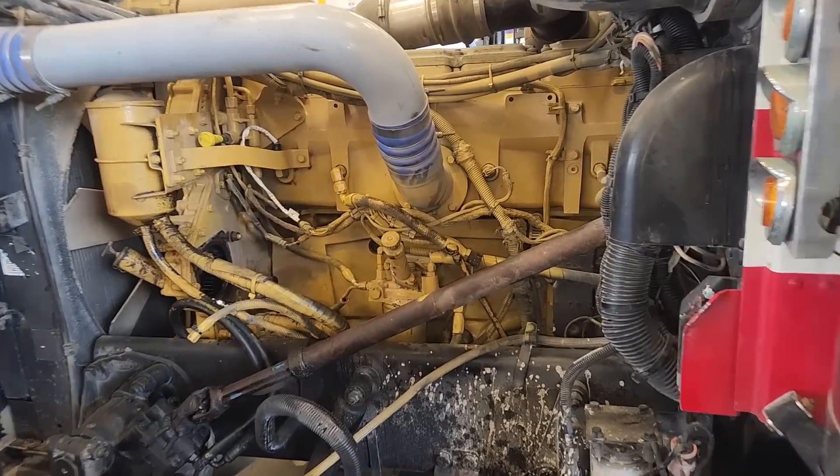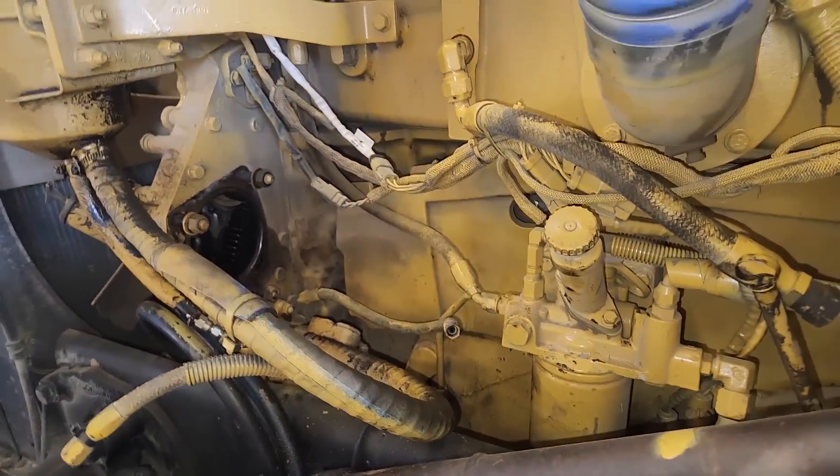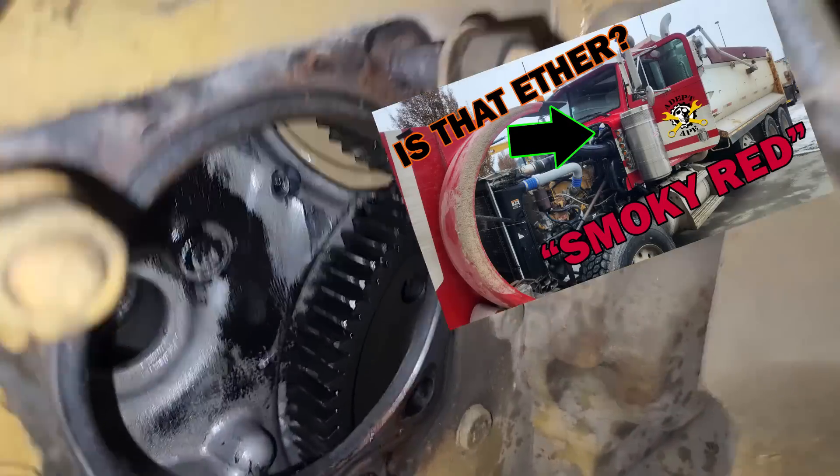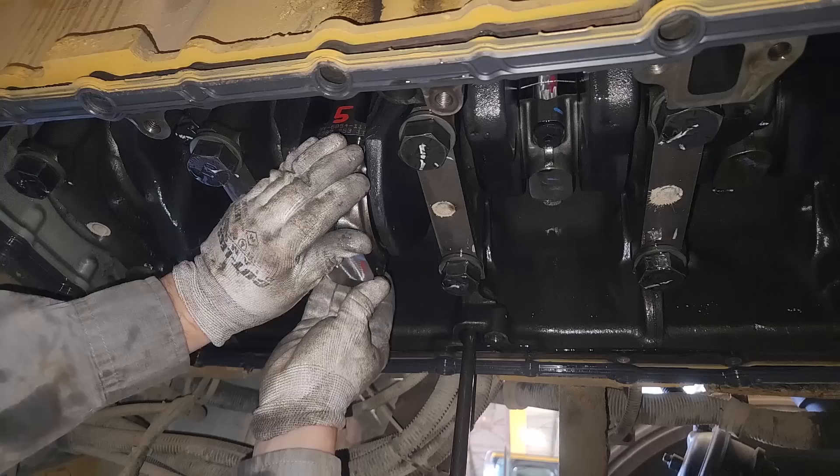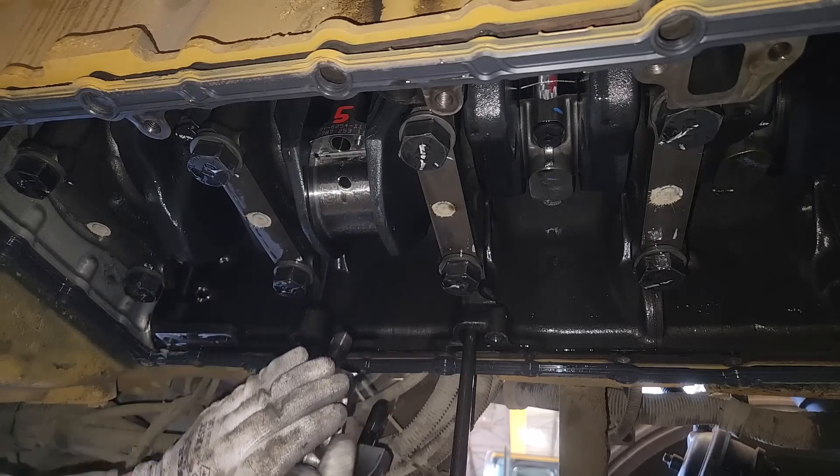In this video, we're back to working on Smokey Red, but this time with a vengeance. And this time, it's not here for a miss — it's here for some bigger problems. It might have started with the air compressor, but it may have wound up in other places.